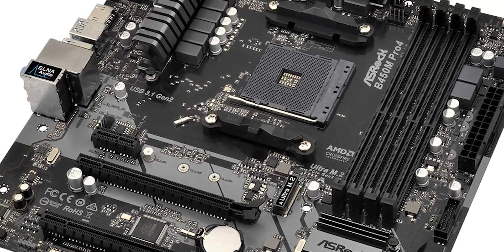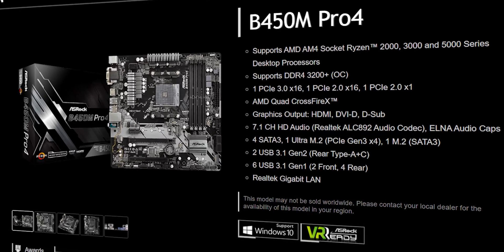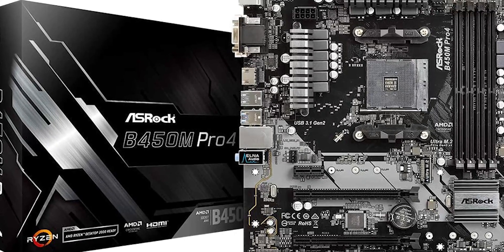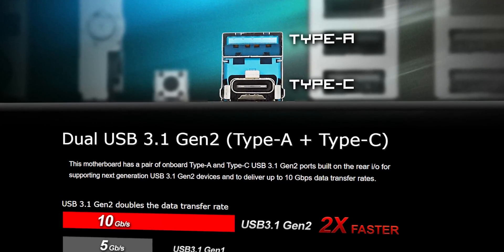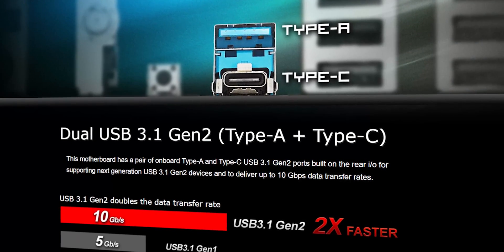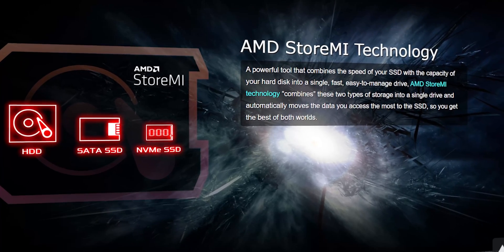This motherboard is proof that we don't always need a costly unit to get our tasks done. Some boards cover all the features in a reasonable price range without sacrificing performance and quality. At this lower price, users will be able to feel incredible performance and extra features.